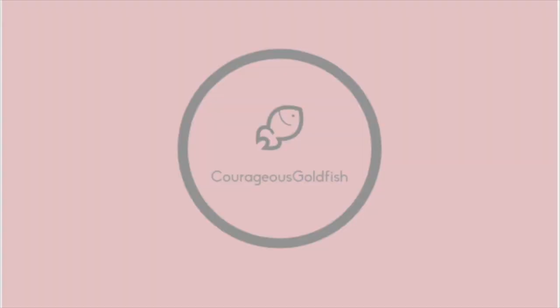Hey there, world! I'm the Courageous Goldfish, and today we are finally doing the long-awaited manga haul. A few videos back, I was talking about a huge giant manga order that I had placed with Right Stuff, and that I was just waiting on a couple of volumes to come in, and then they would ship that big giant order to me. This was kind of my kickoff board for starting my manga collection.